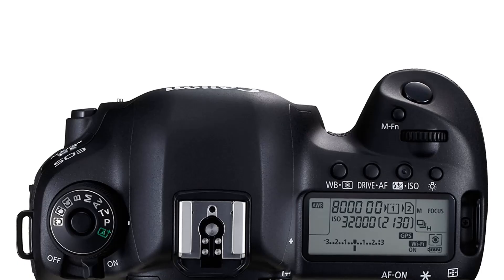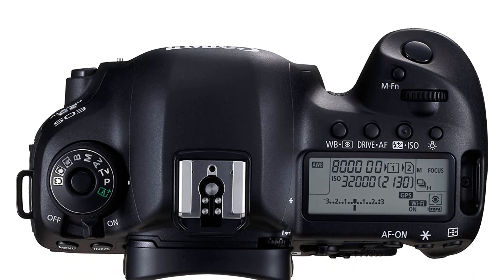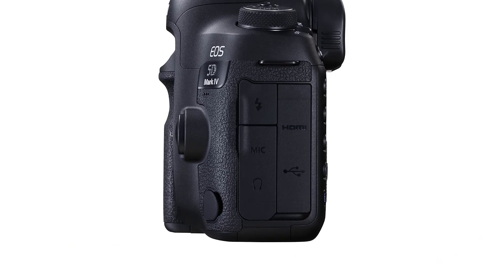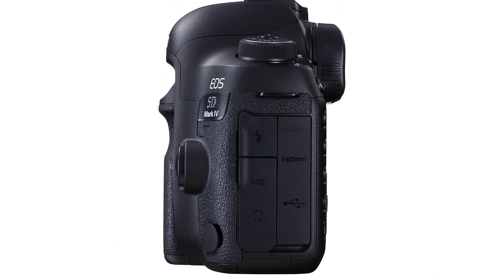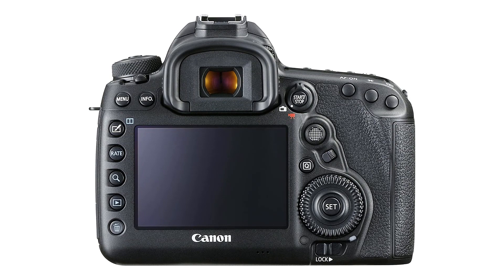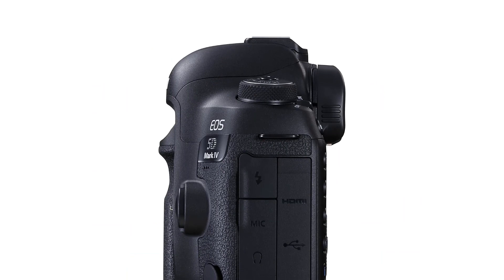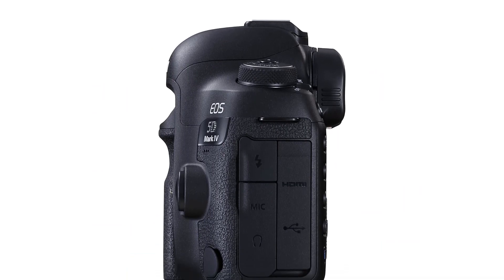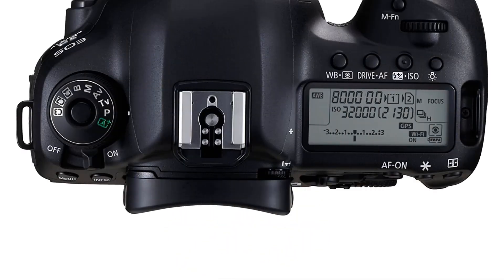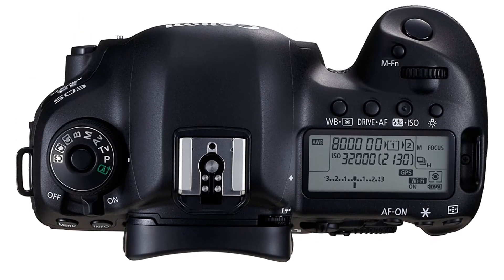This camera is perfect for capturing stunning landscapes, portraits, and action shots in stunning detail. Whether you're a professional photographer or an amateur looking to take your photography to the next level, the Canon EOS 5D Mark IV will provide you with the perfect tool to do so. Pros: Excellent image quality. Impressive dynamic range. Fast autofocus system. High-resolution sensor. Advanced video features. Expandable ISO range. Cons: Expensive. No built-in image stabilization. No touchscreen display.